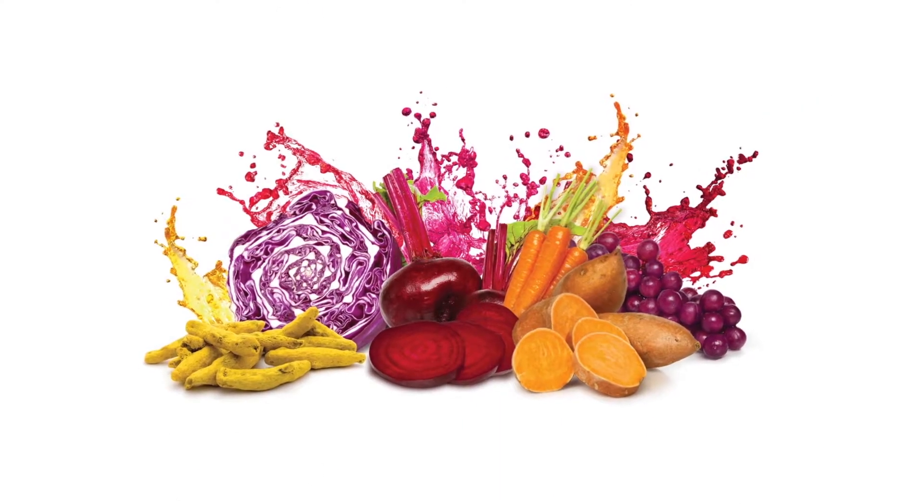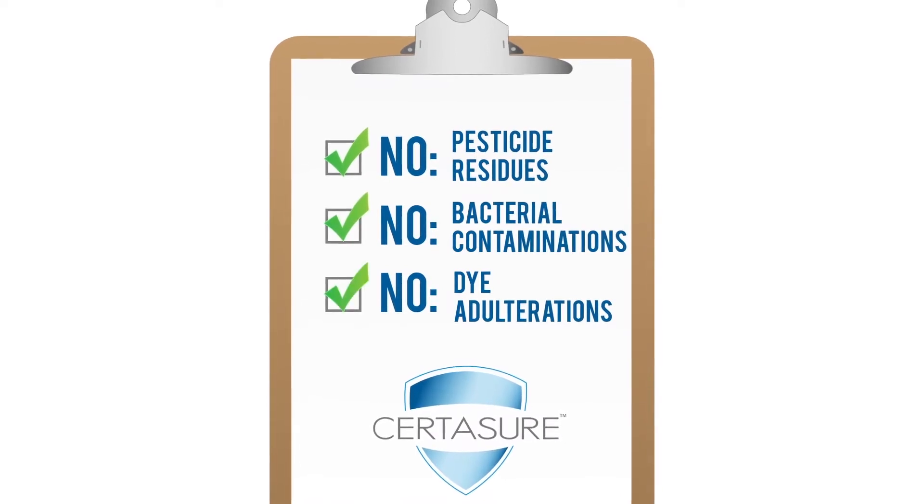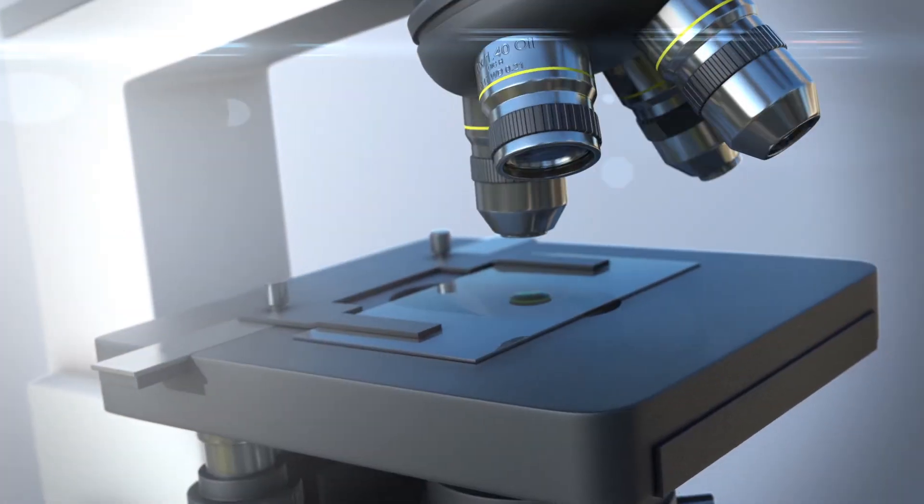Do your colors from natural sources meet all food safety requirements? Since plant-based color is more prone to food safety issues, they require stricter protocols to ensure food safety.